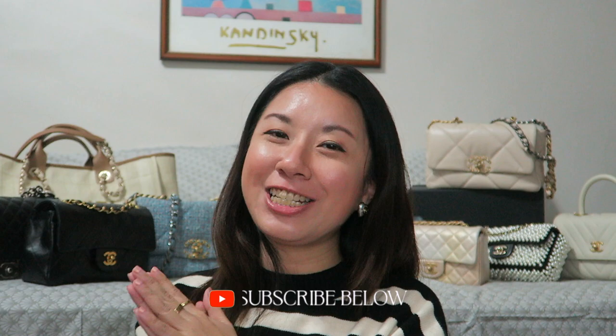That's all from my Chanel collection! I hope you enjoyed the video. If you did, please give it a thumbs up and I will see you in my next video — bye!